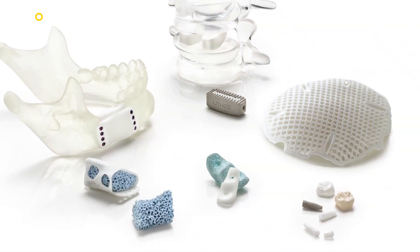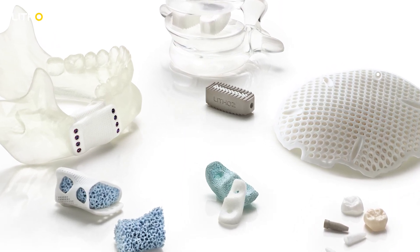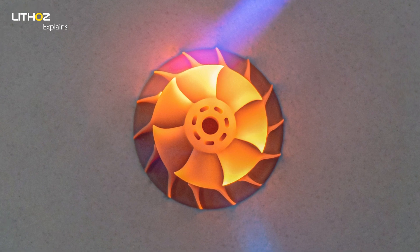We focus on high-performance ceramics. These are used for replacing bones in cases where patients have critically sized bone defects. Also in the dental world, additive manufacturing is used heavily. And in industry, our ceramic materials withstand extreme conditions like heat, abrasion, or chemicals.